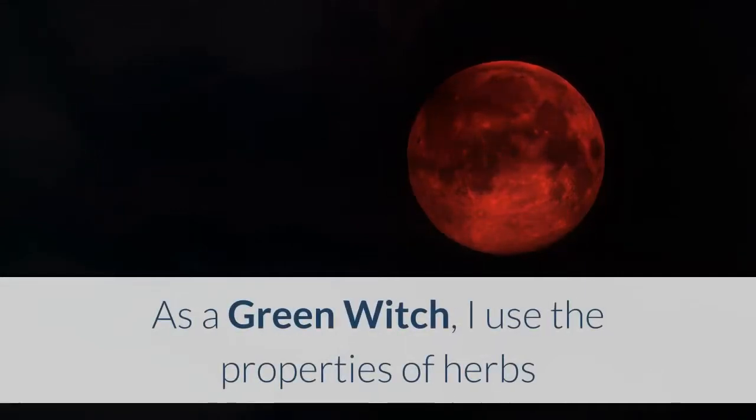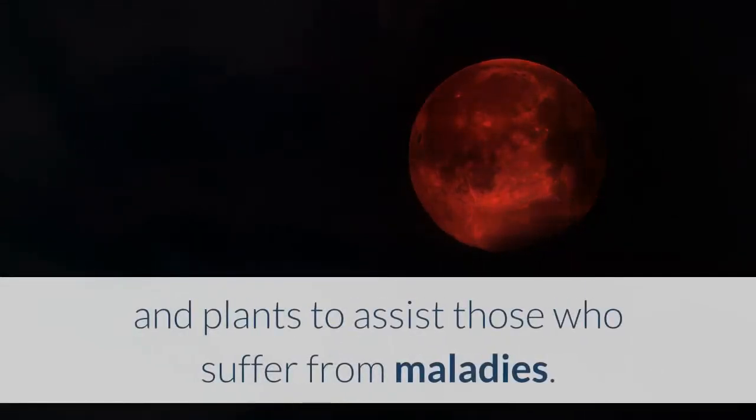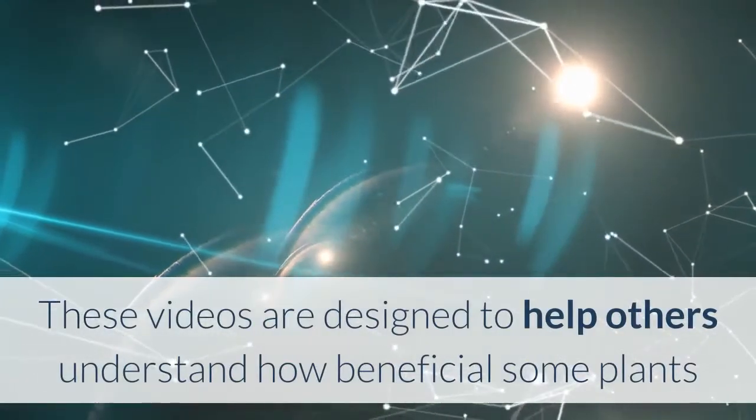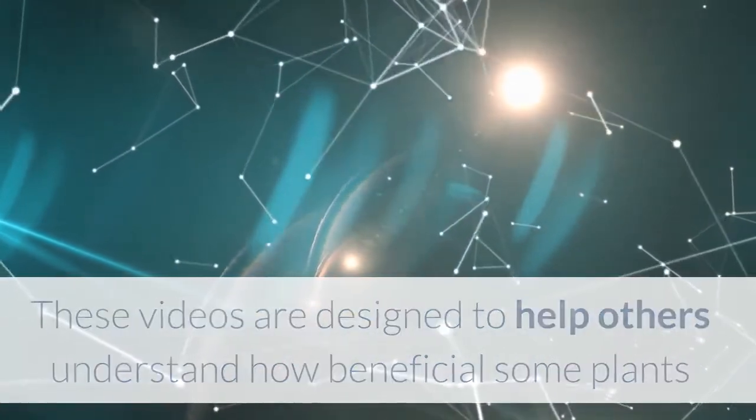As a green witch, I use the properties of herbs and plants to assist those who suffer from maladies. These videos are designed to help others understand how beneficial some plants and herbs may be.